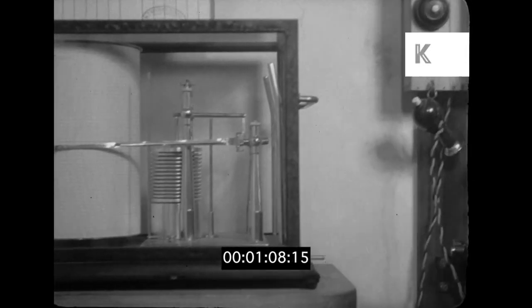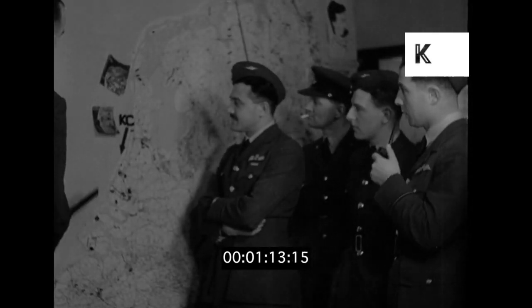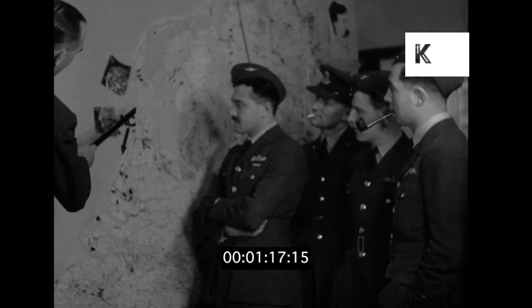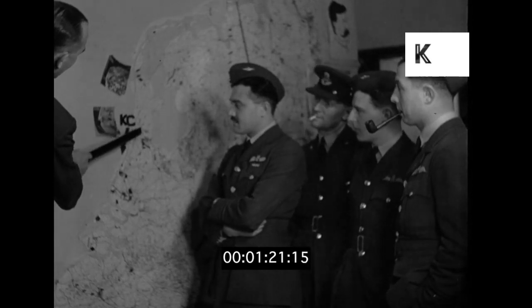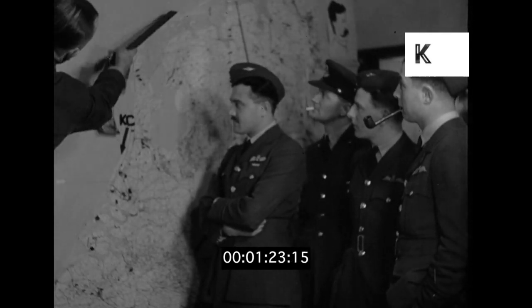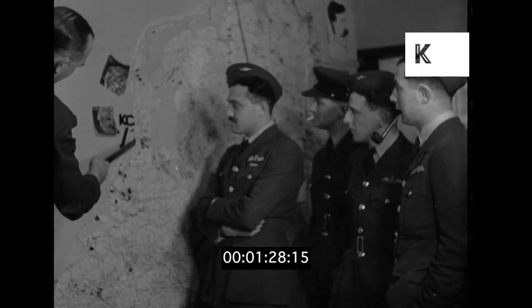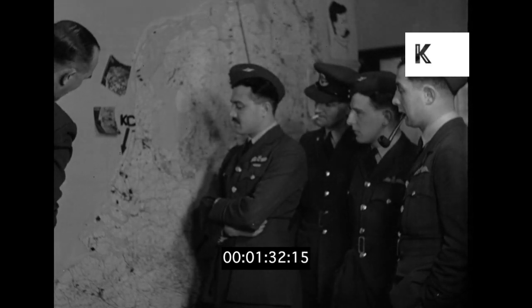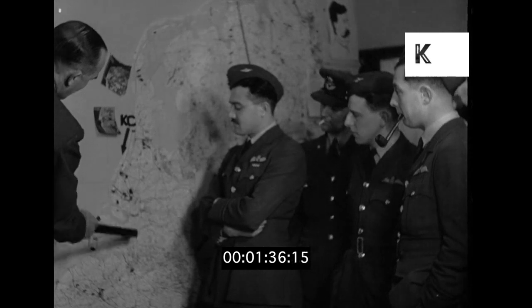The squadron is nearly ready to start out. Last instructions are given by the CO: "The job we have this afternoon is to locate and shadow this force here, labelled KG. It has come down these islands and is supposed to be making for one of the French ports along here, but it's quite possible that they'll take shelter amongst these islands."